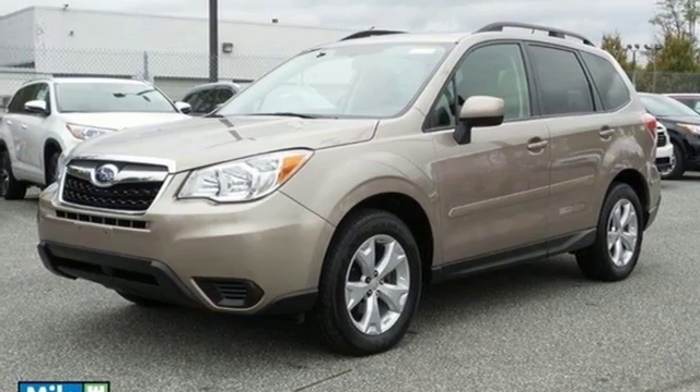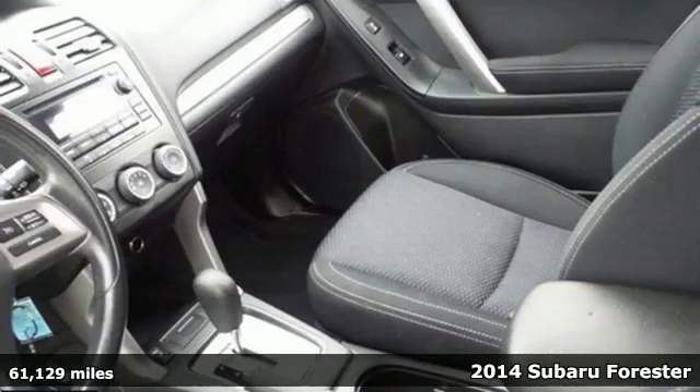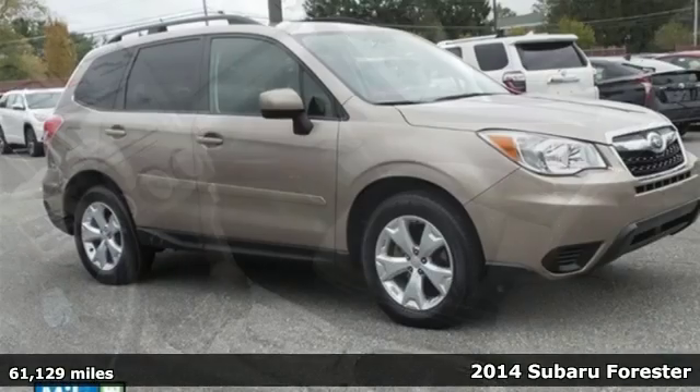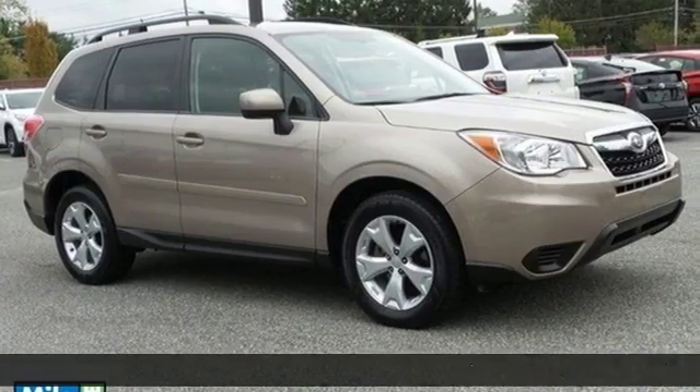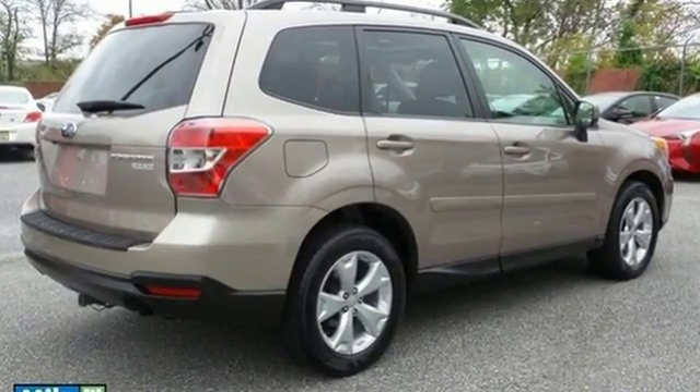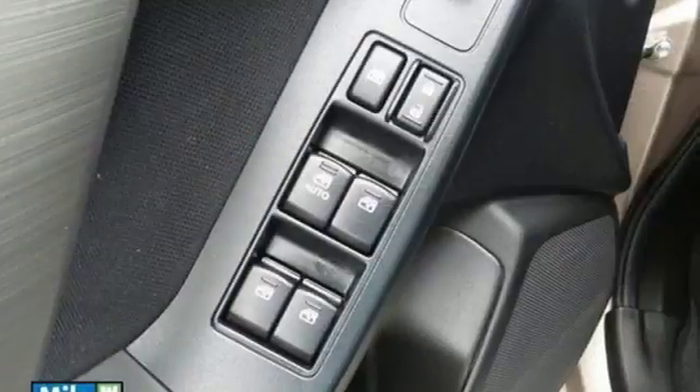It's a 2014 Subaru Forester. It was fully redesigned this year and the interior got a real boost in the arm. It has a larger and improved interior with convenient features like speed control, a multi-function steering wheel, and multiple airbags.